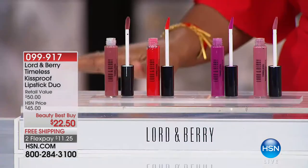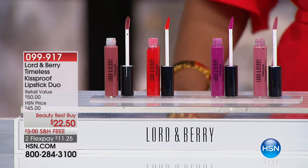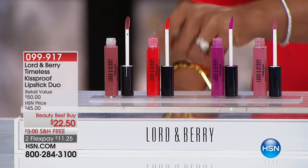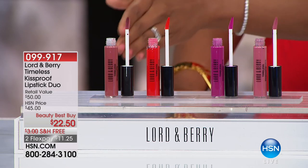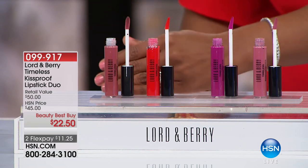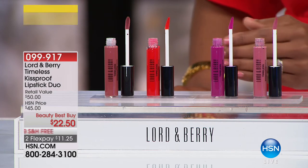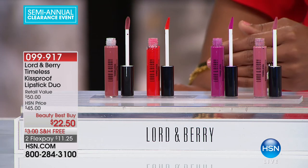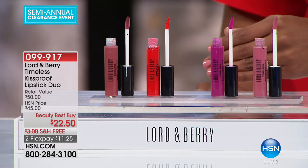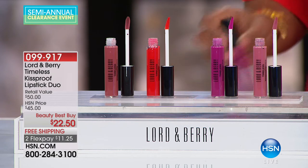Let's continue talking about lips — more from Lord and Berry. This is the Timeless Kiss Proof Lipstick Duo. You've got your choice of bold red with neutral pink, or a beautiful cinnamon color with orchid pink. These two go together so you can go bold and neutral, day and night — completely up to you. Both duo options are $22.50, which is about half of our regular price. Quantity is limited.